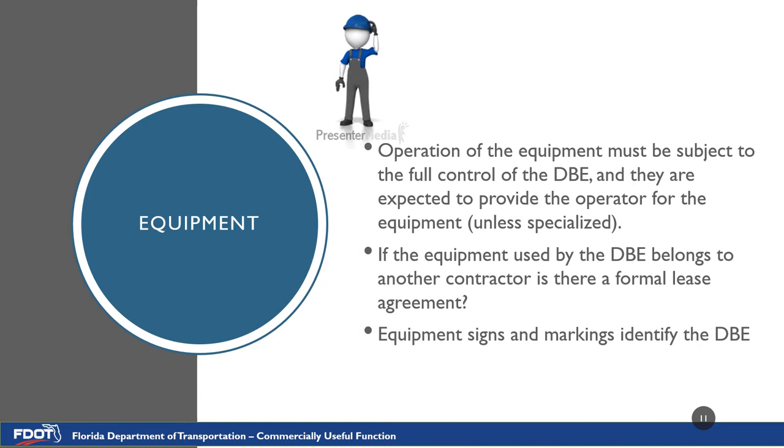When observing equipment use, there are a couple things to keep in mind. The operation of the equipment must be subject to the full control of the DBE, and they are expected to provide the operator for the equipment — this excludes any specialized equipment. If the equipment is used by the DBE, does it belong to another contractor, and is there a lease agreement for that contracted equipment? This is something the inspector will not know, but based on your answers on the CUF observation, the RCS may wish to further investigate. Also, the equipment must have signs or markings that identify the DBE — they should not have any other company's name on the equipment.